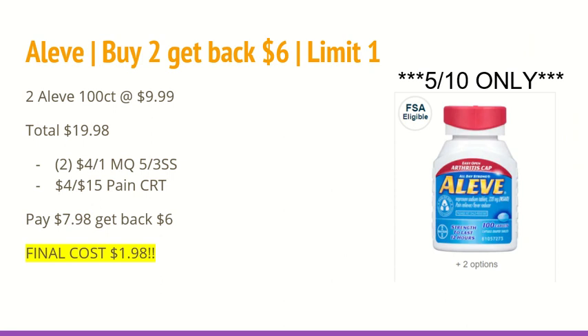The first deal is on the Aleve 100 count. They are buy two, get back a $6 extra care buck, and this is a limit of one. Now this is a Sunday-only deal. So if you are planning on using the $4 off of one manufacturer coupons, you'll want to make sure that you're doing this on Sunday only. The Aleve 100 count is on sale for $9.99 this week. Two of those total to $19.98. You'll want to use two of those manufacturer coupons from the 5/3 SmartSource. You will also want to use a $4 off of $15 Payne CRT. You will pay $7.98 and get back $6 in extra care bucks, making the final cost for the two 100-count tablets $1.98 — so only $1 each, which is an amazing deal. And this is definitely an essential item for you and your loved ones.